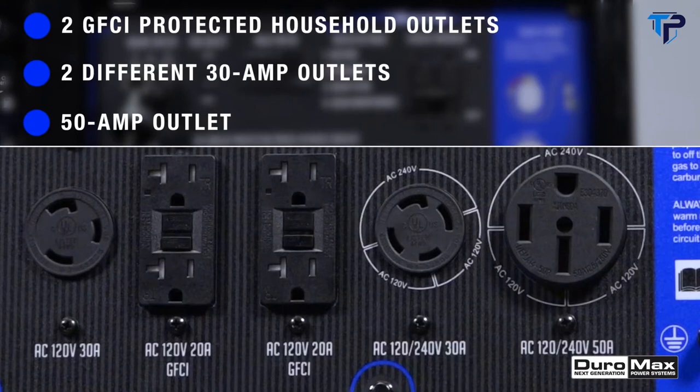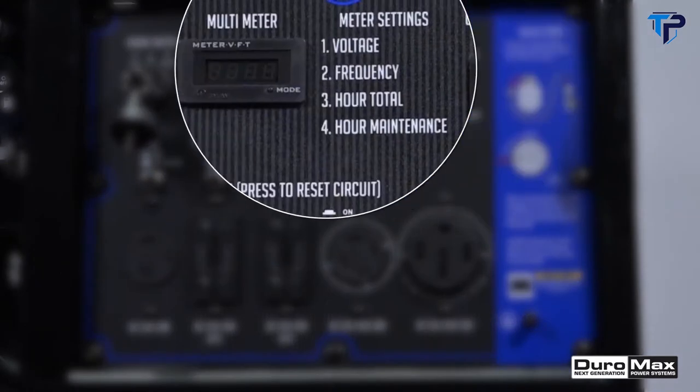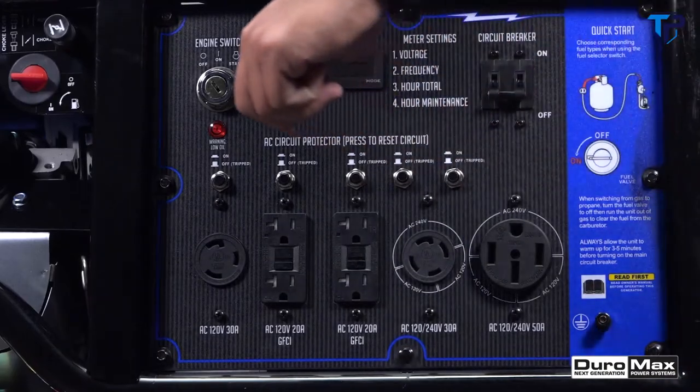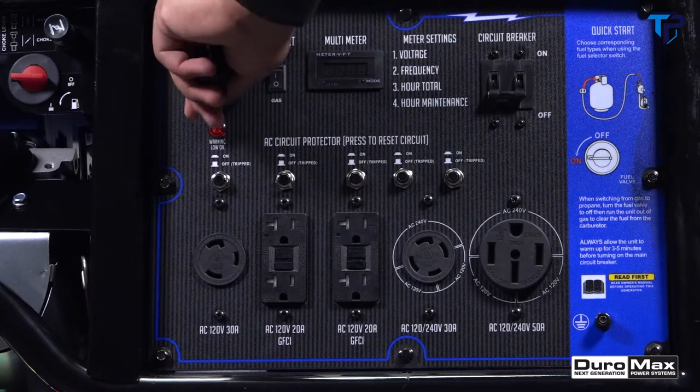The power panel includes GFCI-protected household outlets, two different 30-amp outlets, and a 50-amp outlet to power the most demanding needs like central AC units and large appliances. The panel also features circuit breakers, a low oil indicator, and a digital multimeter displaying voltage, frequency, hour total, and hours until recommended maintenance.